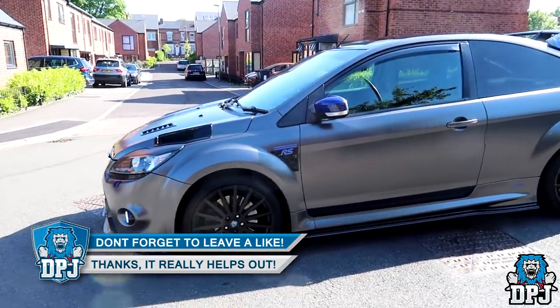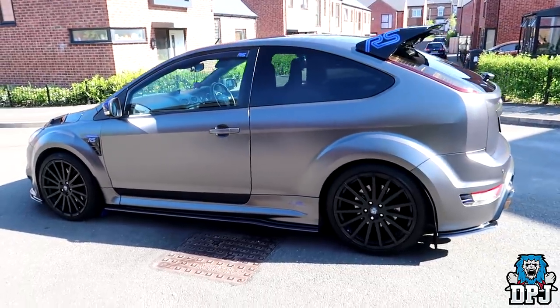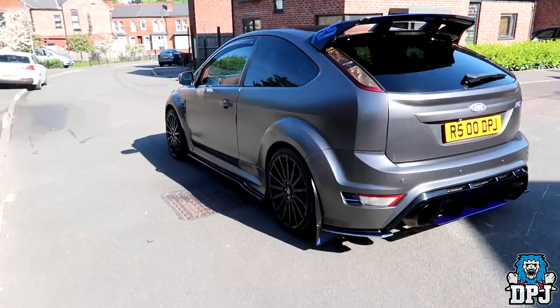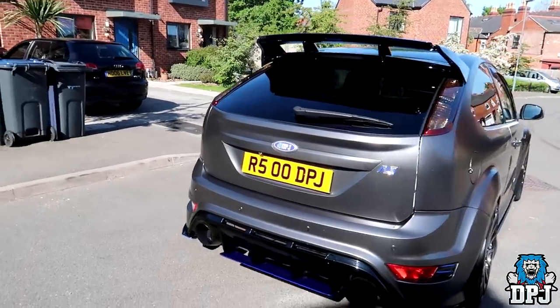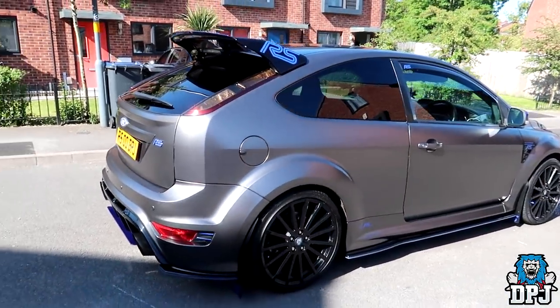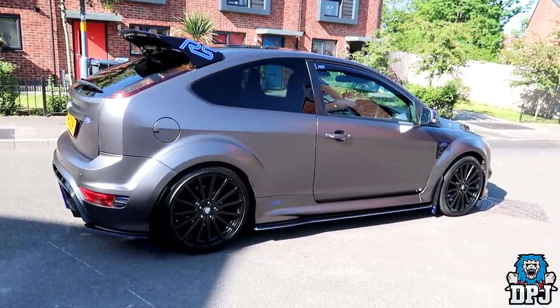For those of you who haven't seen my car before, it's a 2009 Ford Focus RS Mark II. It was originally a frozen white colour and stock, pushed just over 300bhp through those front wheels. Powered by a 2.5 litre turbocharged Volvo 5 cylinder petrol engine, which sounds absolutely amazing, which we will come to and hear later.